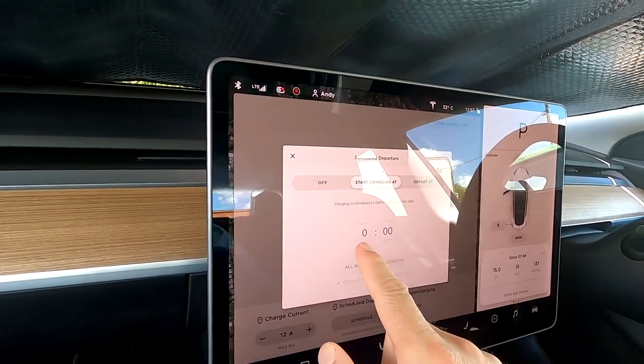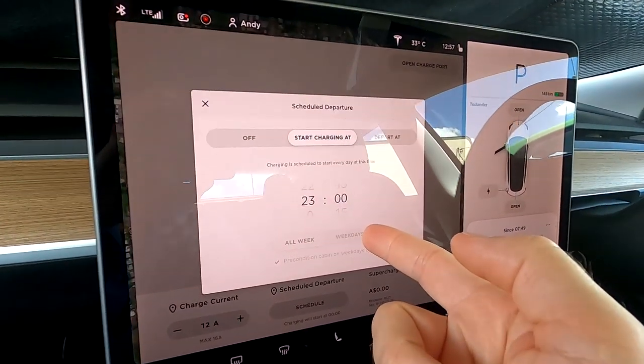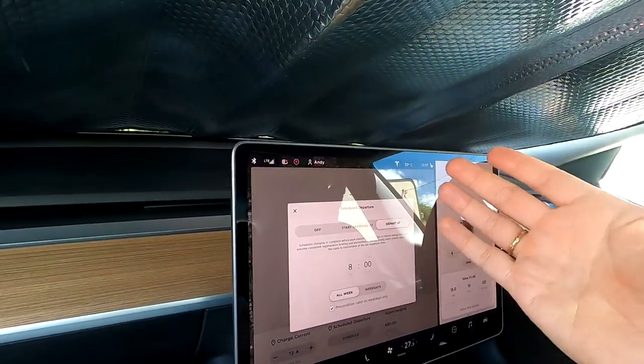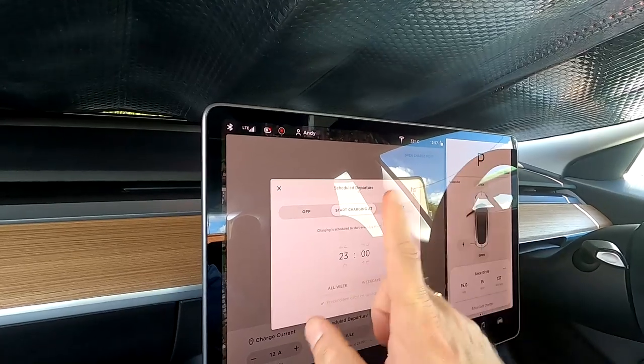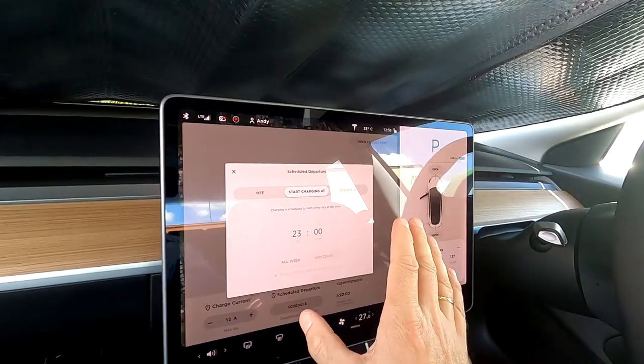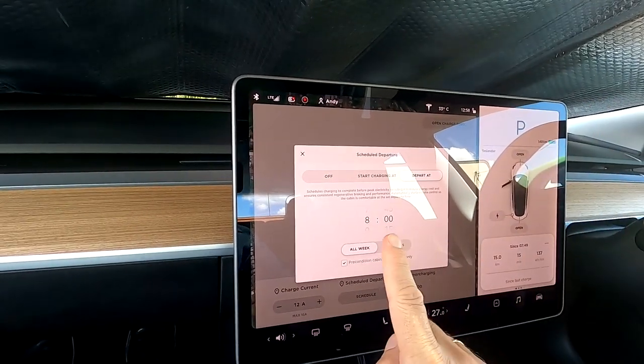As a workaround, you could use the other function — set charging to start at 11 PM and the car will be fully charged in the morning. But it won't precondition your car, so if you're in a colder climate with snow or ice on the windscreen, it won't precondition in that setting — you need the 'depart at' function for that. Not a big deal for me since we rarely have ice and snow here, but still, the scheduled departure functionality is not working 100% as designed.